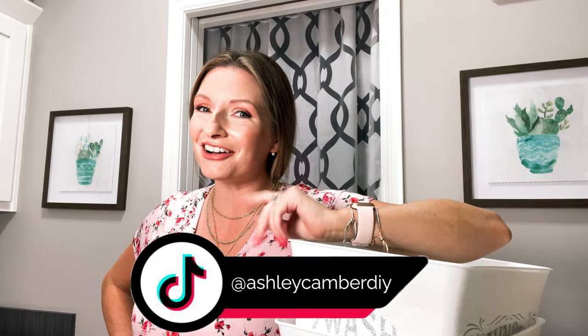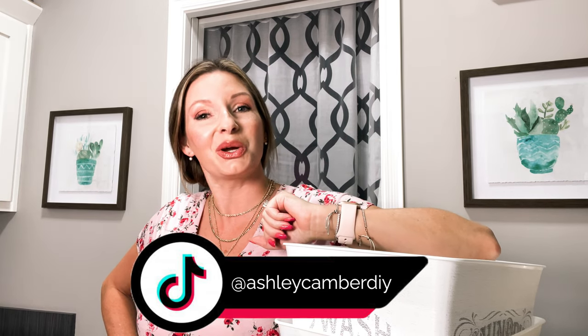Hey friend, let's look at budget-friendly laundry room updates you can do in one day or less. Often a small space, the laundry room often gets overlooked for decor and organizing opportunities. Let's dig in.